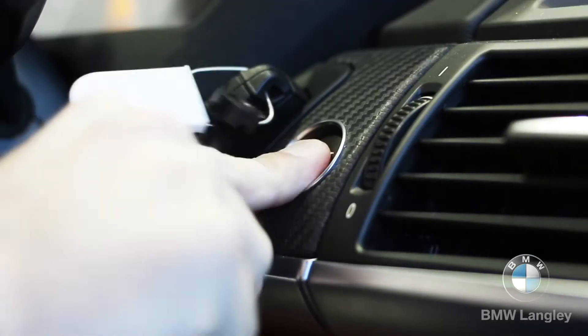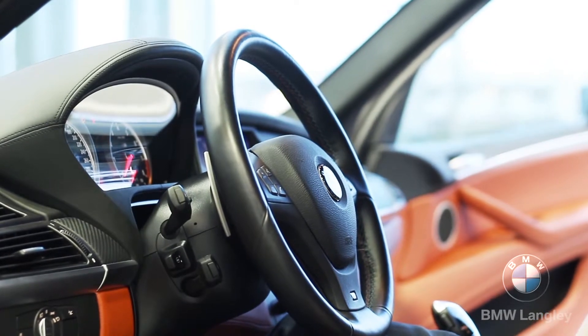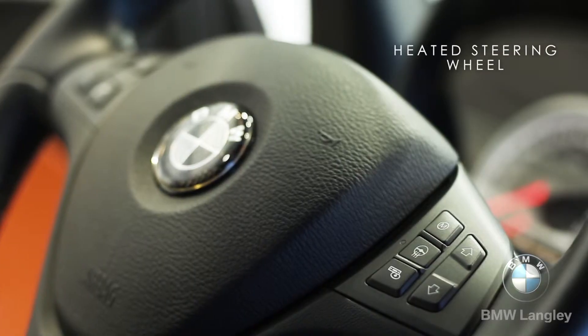In addition to those features, the navigation system is all hard drive based, with 12GB for your music alone. USB, Bluetooth audio, and satellite radio are all going to be there for your entertainment needs.